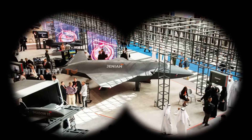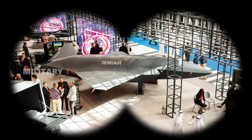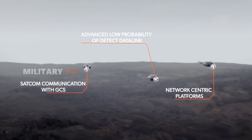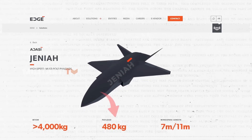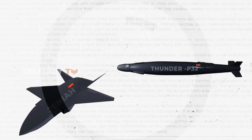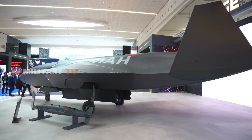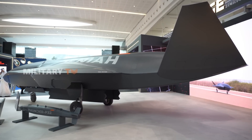The versatility of the Janiyah is another of its standout features. Engineered to deliver various munition payloads, it adapts effortlessly to a multitude of operational demands. Whether tasked with executing precision strikes or conducting wide-ranging surveillance missions, the Janiyah ensures significant impact with a payload capacity of 480 kilograms. Notably, it is equipped to deploy P-32 Thunder-guided munitions, which allow for precision engagement up to 20 kilometers away. Its internal weapons bay further enhances its low-observable characteristics, crucial for operations in heavily contested airspace.